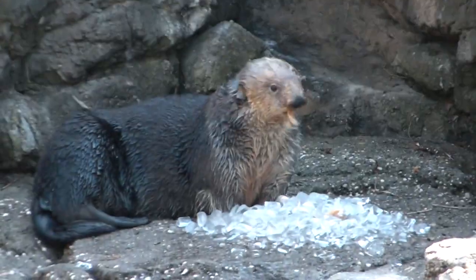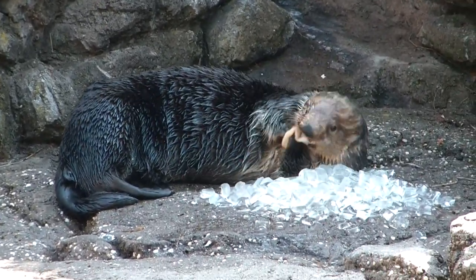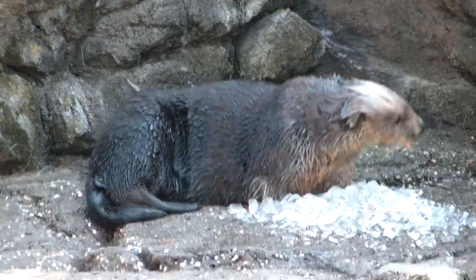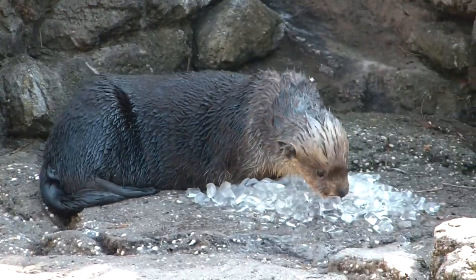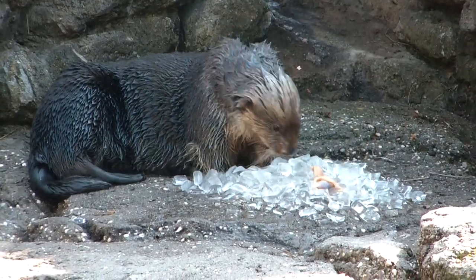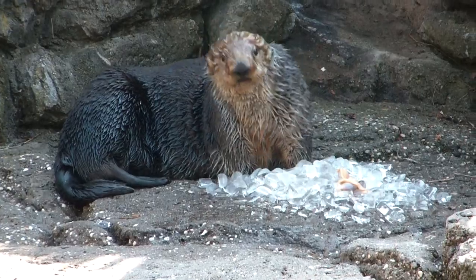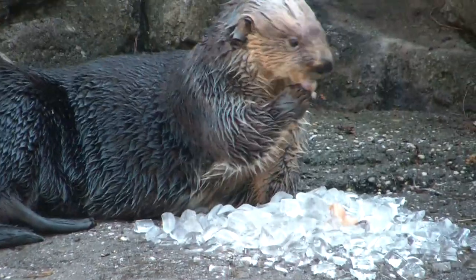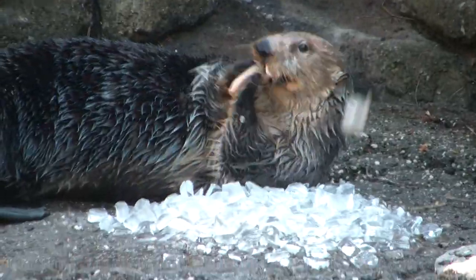If you guys have any questions, go for it. How old is he? Seven. His next door neighbor Spanky is actually 18 and a half — quite the old gentleman. These guys, males in the wild, live around 10 to 15 years. Their lifespan is usually 10 to 15 years. Like I said, next door Spanky is 18.